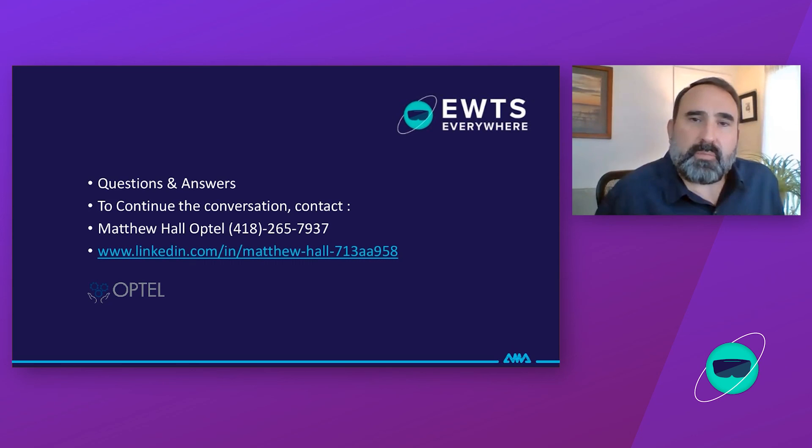That pretty much wraps up my presentation for today. I'll stay for the question and answer period — happy to speak to everyone and continue the conversation. As a champion for wearables and new technology serving customer needs, please feel free to give me a call or connect with me on LinkedIn. Thanks, and have a great conference.